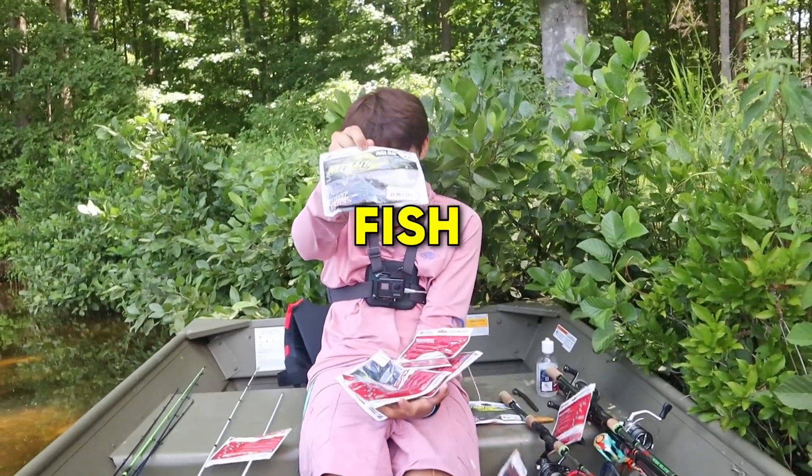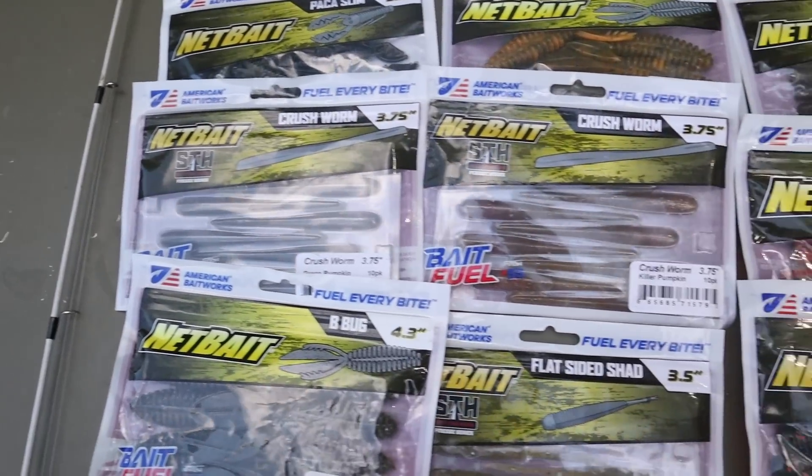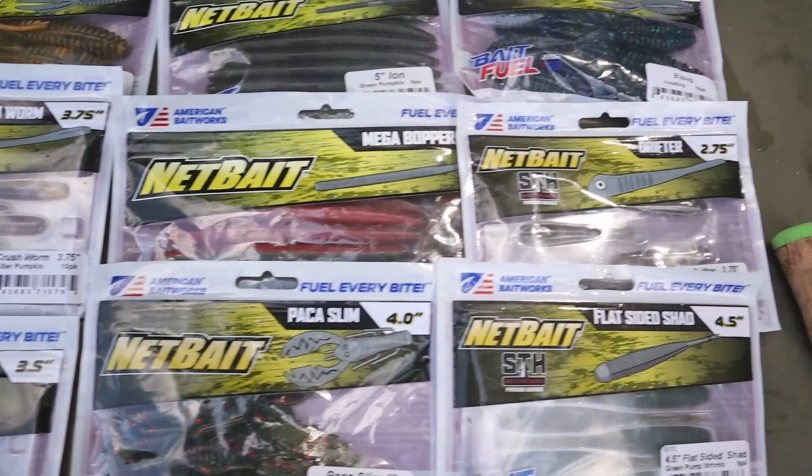These baits will help me land way more fish. Earlier this year, a new fish attractant called Bait Fuel dropped. It doesn't have a smell at all and there are no worries about staining your clothes. Now there's a whole line of baits that are naturally infused with Bait Fuel.